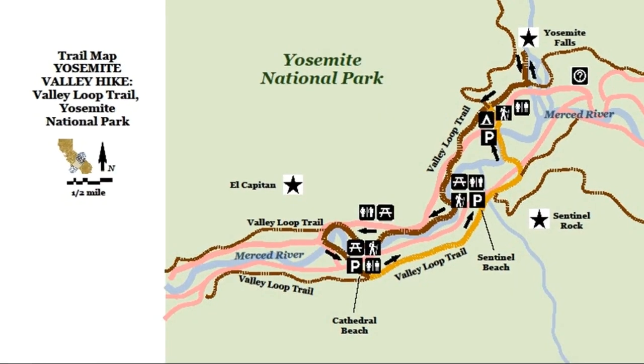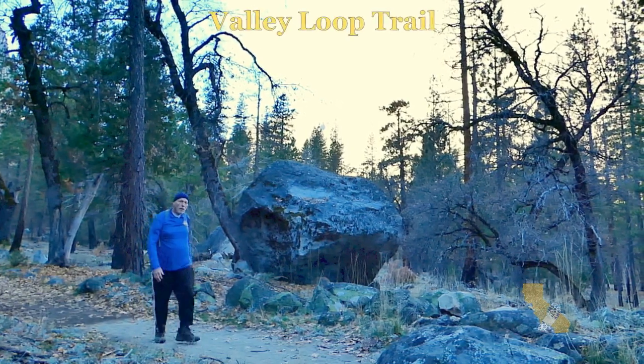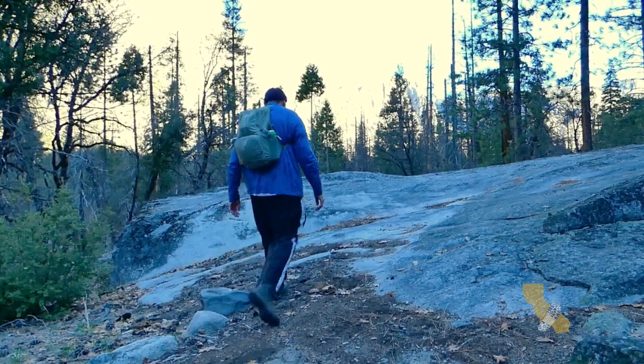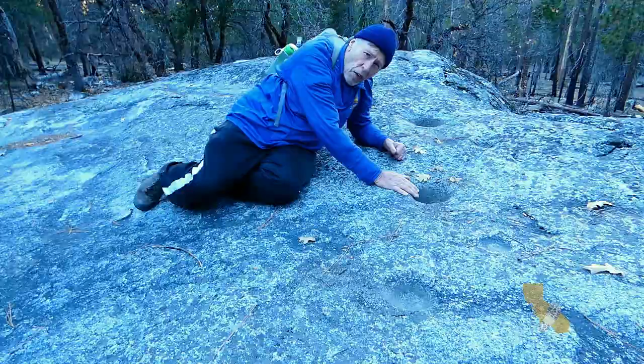From Cathedral Beach, I'm heading east on the Valley Loop Trail. My guess — these are indigenous native grinding holes.